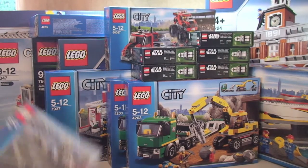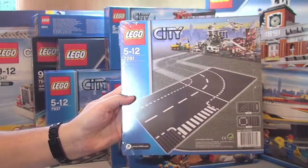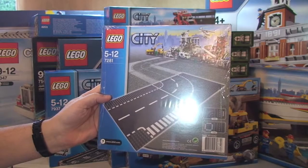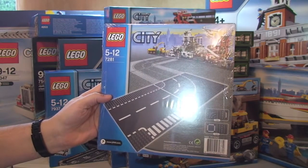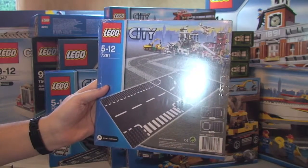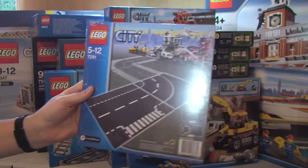Next up, ready for my Lego city build: set 7281, the Curve and T-Junction. Retail is £10.49 and I paid £7.07, a saving of £3.42. I've got three of those.